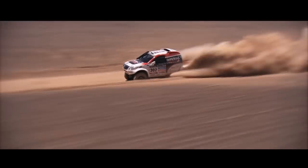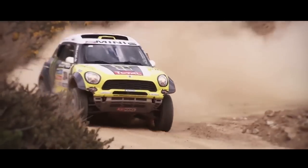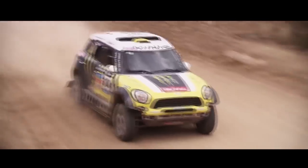The Dakar Rally started in Africa over 35 years ago. The race is more than 5,000 miles — it varies from year to year, going as many as 8,000 miles. Now it's moved to South America.